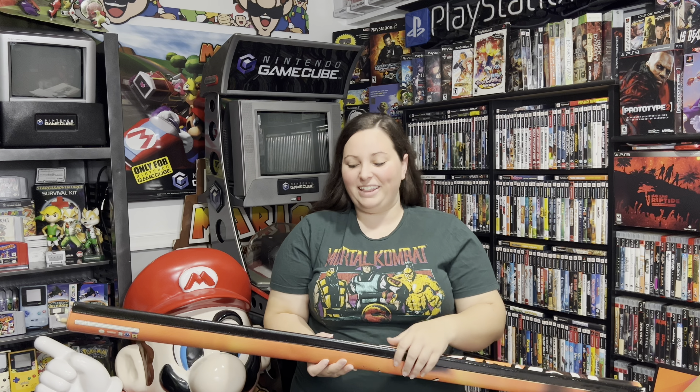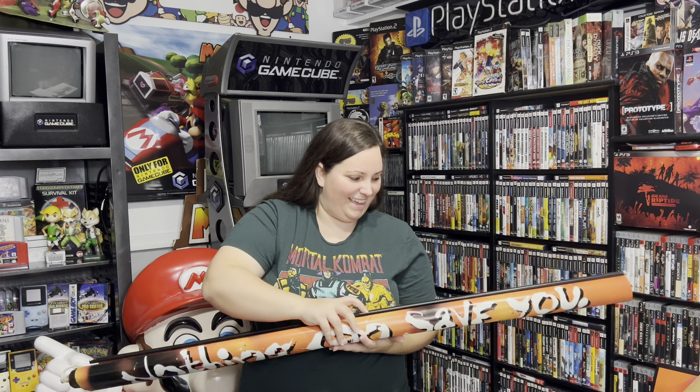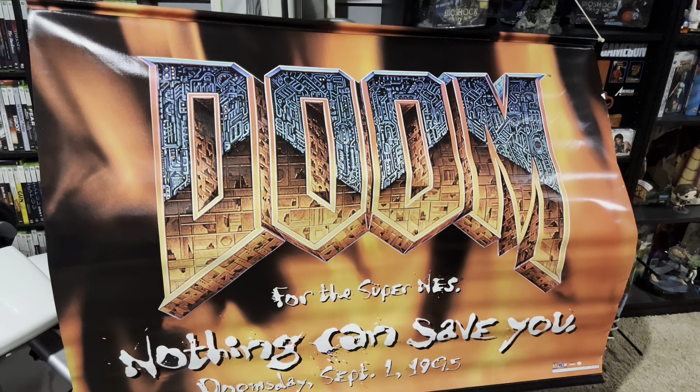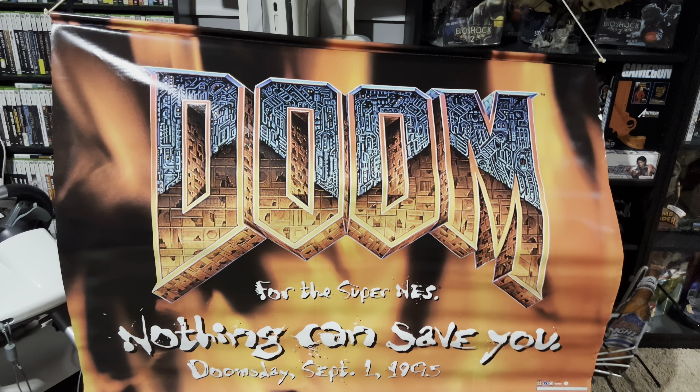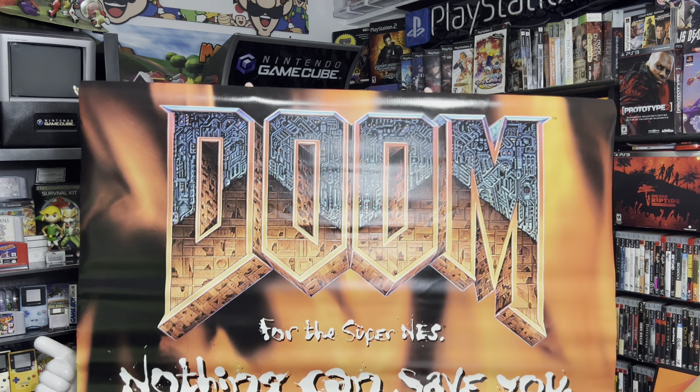This one I was really excited for because I had not seen it before. If you can already guess by the colors — here we have another vinyl banner, and this one is, of course, Doom for the Super Nintendo. 'Nothing can save you. Doomsday, September 1st, 1995.' This is another beautiful vinyl banner, and it's really cool to see with this orange coloring. Just really awesome. You just don't see these displays every single day, and to have another one in the video game collection, you cannot beat that.